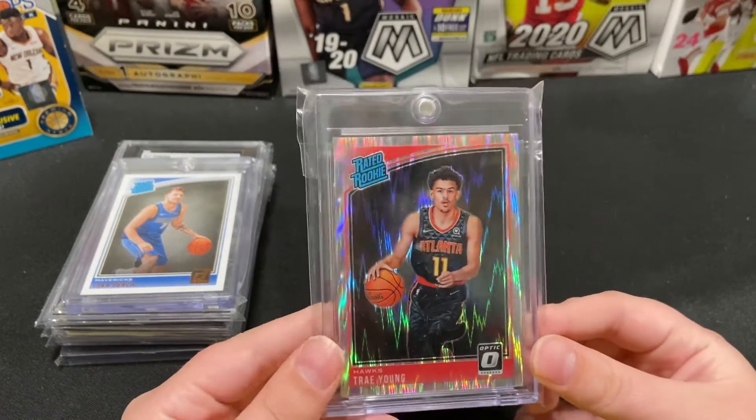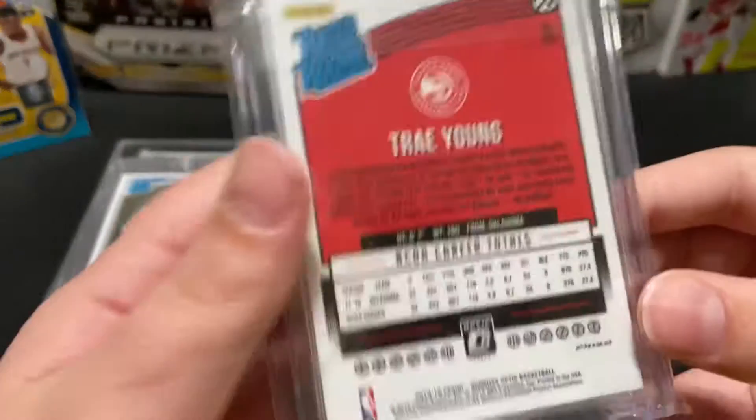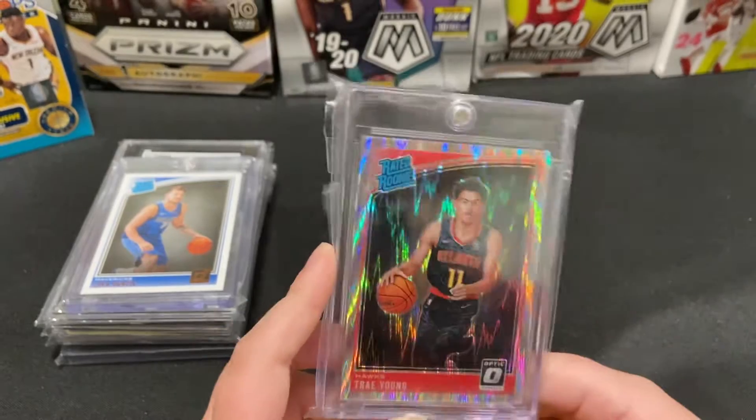Next up, I love this card — I got it for a steal. This is a Trae Young Optic Shockwave or something. I just love this card — it's sick.